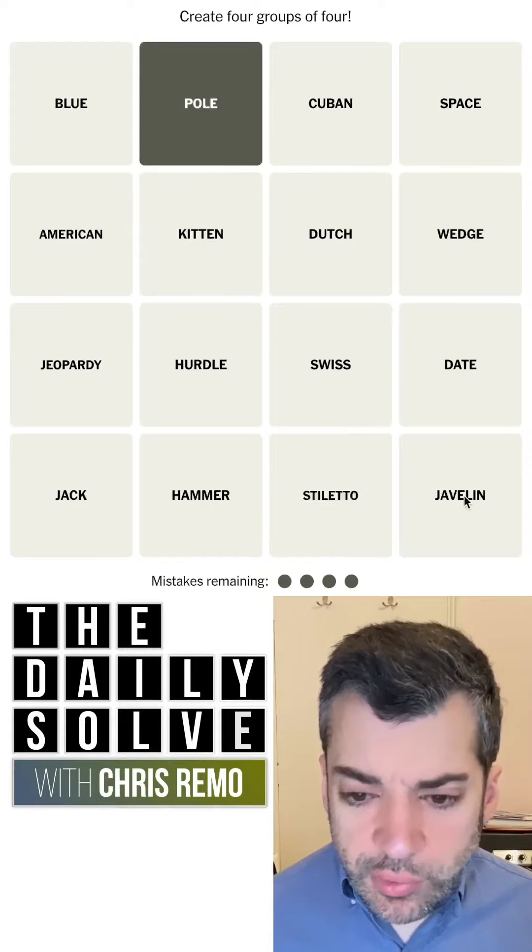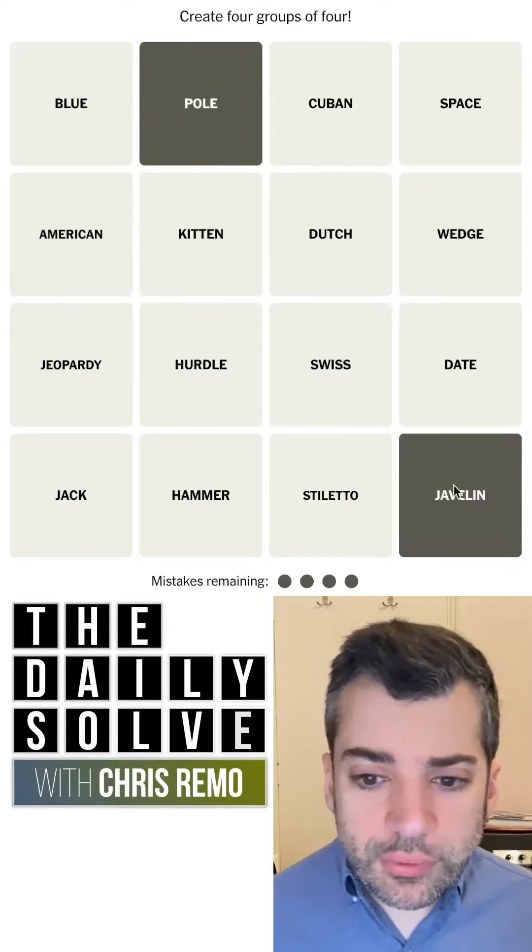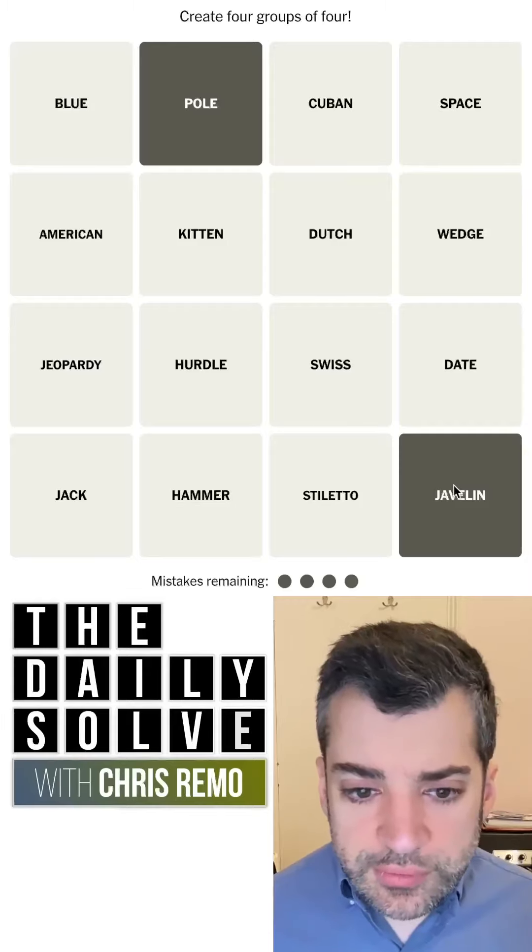I've also just unrelatedly noticed that pole and javelin are both, you know, long, thin implements.